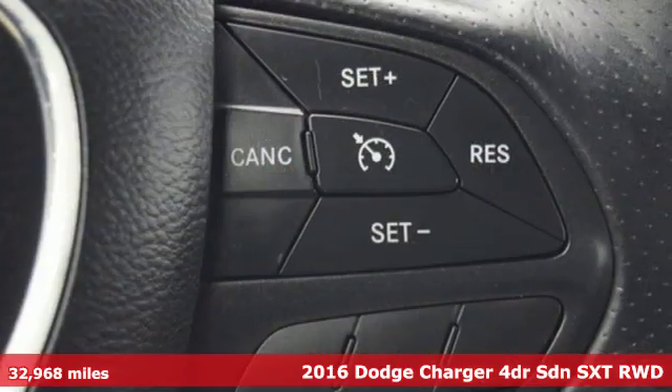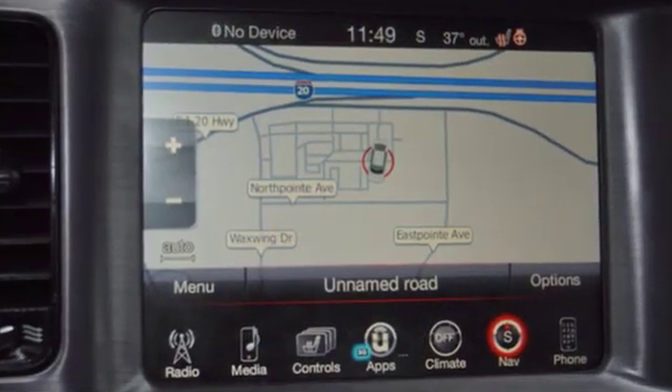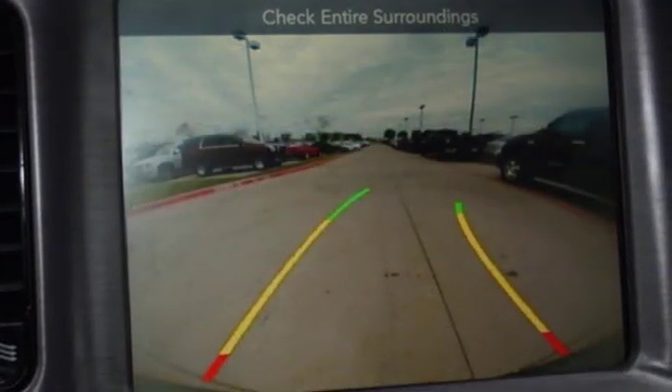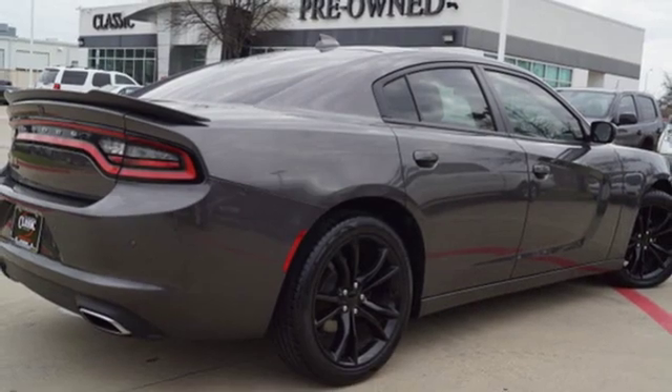It boasts an impressive list of features like these: integrated navigation system with voice activation, power heated mirrors, dual zone climate control, rear parking sensors, and doors and push button start proximity key.